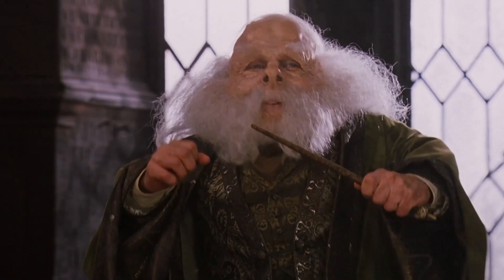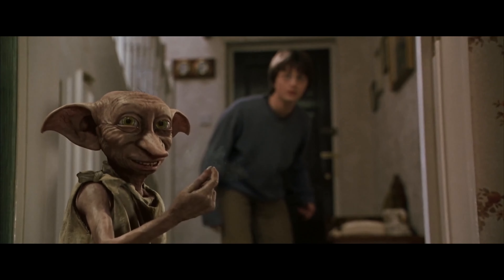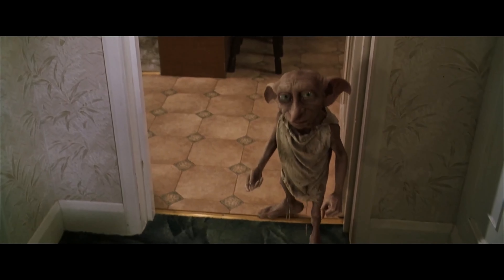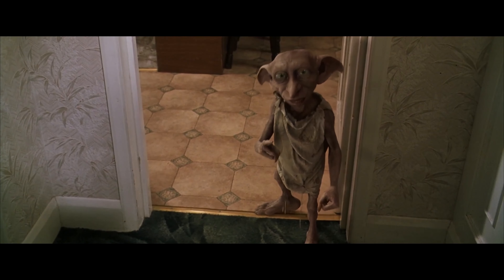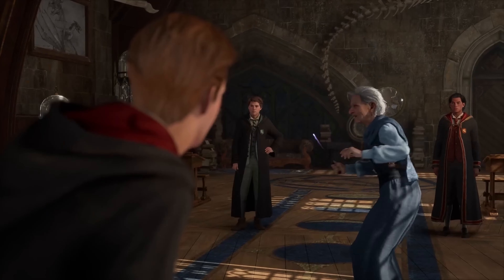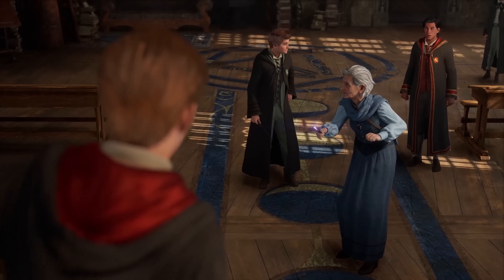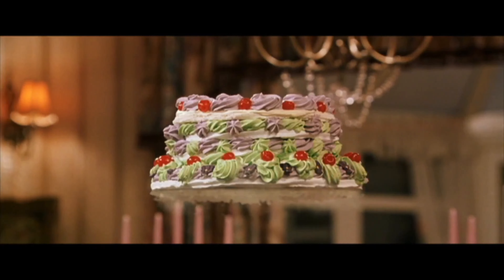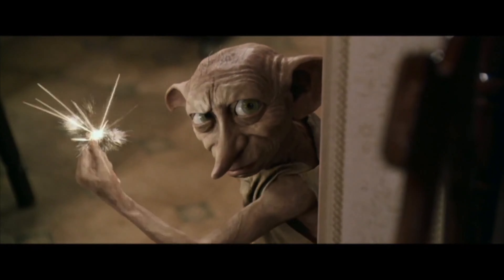Another variation of the levitation spell is the hover charm — incantation unknown — which makes an object hover in midair for a brief period of time. This charm works on both objects and people, whereas Wingardium Leviosa only works on objects. You might remember Dobby used the hover charm in Chamber of Secrets to move Petunia Dursley's pudding from the kitchen and drop it onto Mrs. Mason's head.